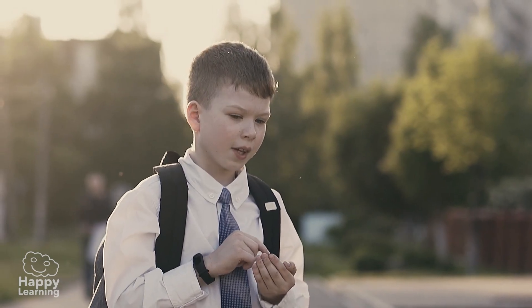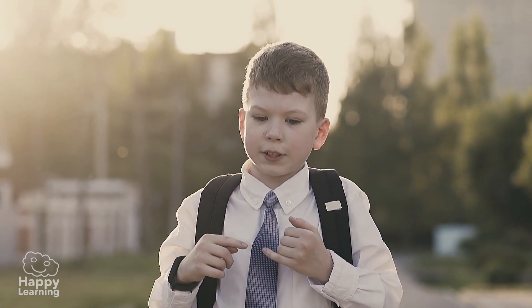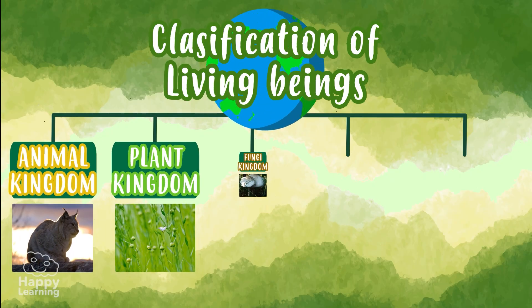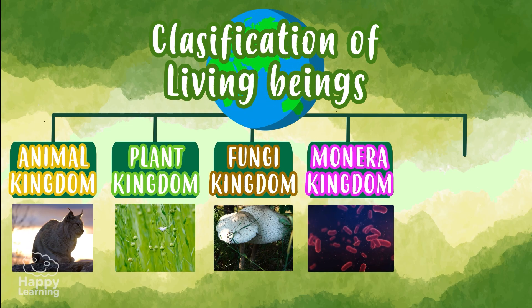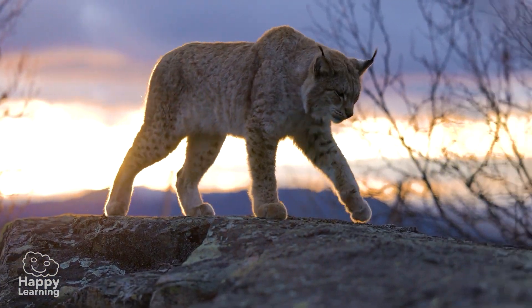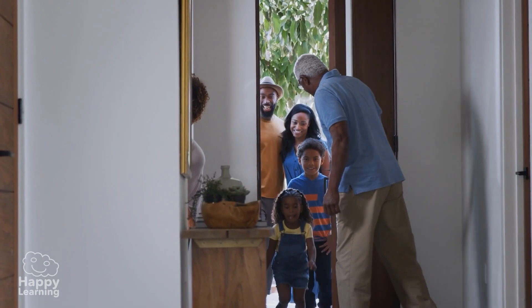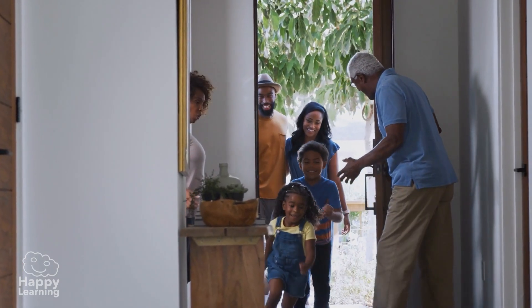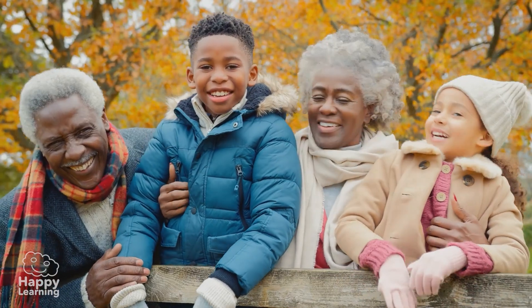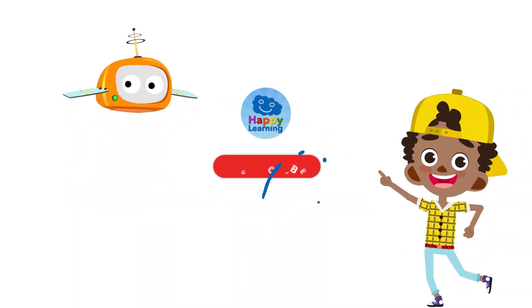And now, before we finish, we have to remember that there are five major kingdoms: animal, plant, fungi, monera, and protoctista. I hope you've enjoyed our journey through different kingdoms. I am off to visit my grandmother's kingdom. Goodbye friends, until the next video! Search us and subscribe to Happy Learning's YouTube channel.